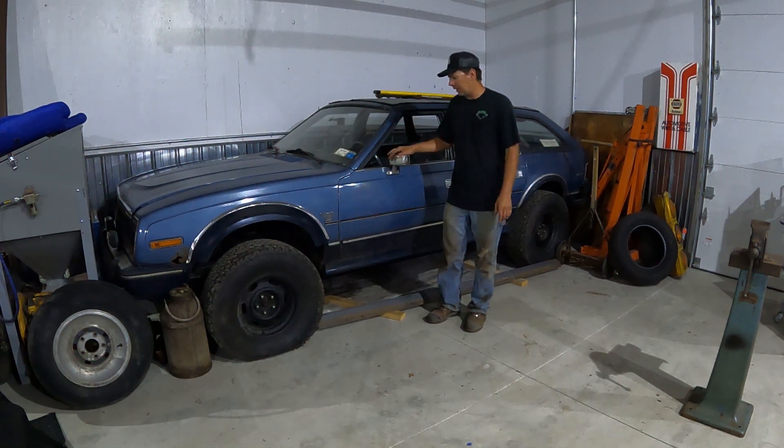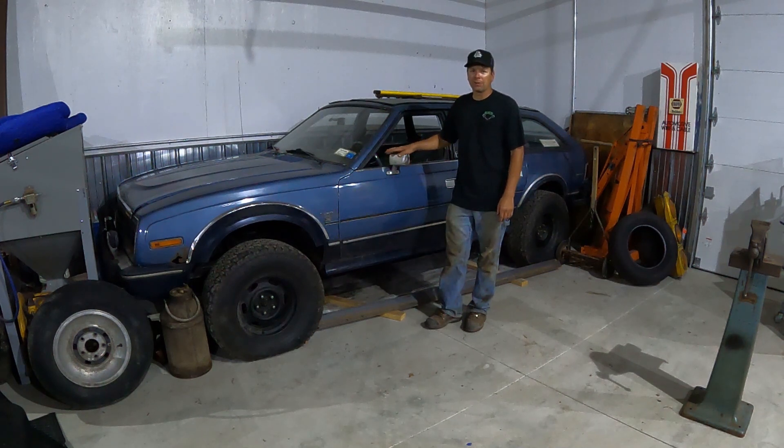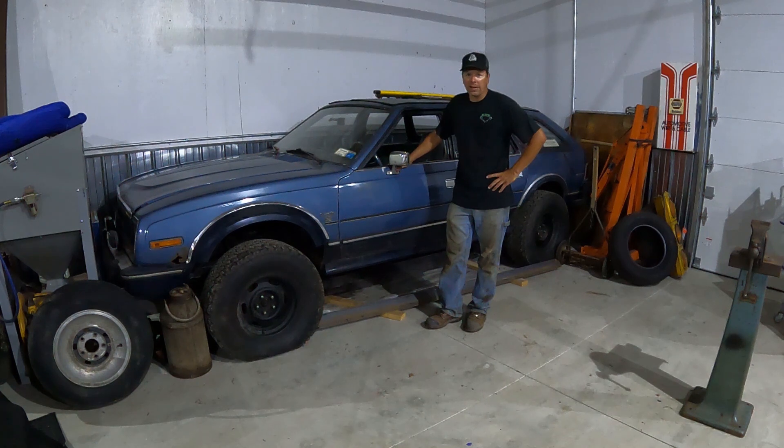I'm fortunate enough to have saved my original car — my first car that I had in high school that I drove. It's a 1984 AMC Eagle four-wheel drive station wagon, and it's a car I've had since 1995.